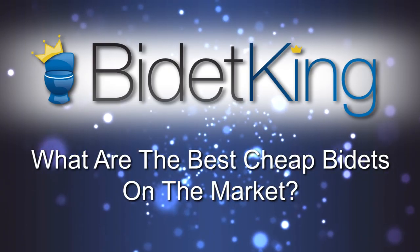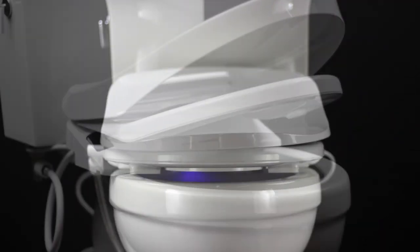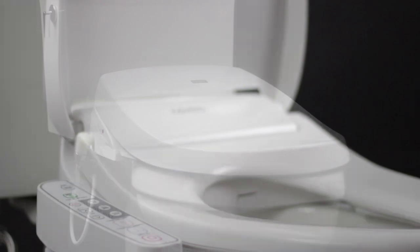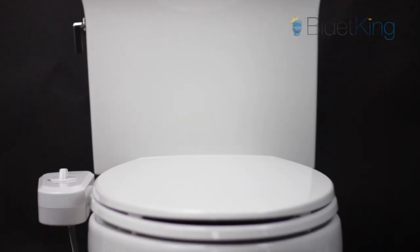What are the best cheap bidets on the market? Everyone likes saving money, but buying a bad bidet can ruin the overall experience and fun of owning a bidet in the first place. Trying to find an affordable bidet that's still high quality can be a difficult task. Here at BidetKing, we've put together this list that identifies some of the best quality cheap bidets on the market. These bidets offer great quality for their price points and serve as excellent entry-level choices.